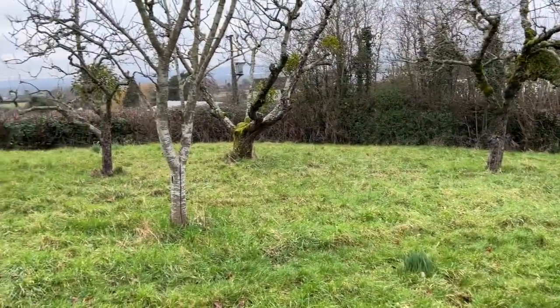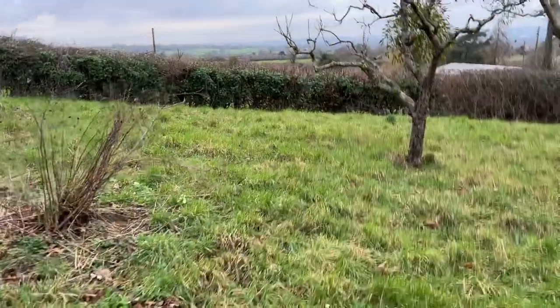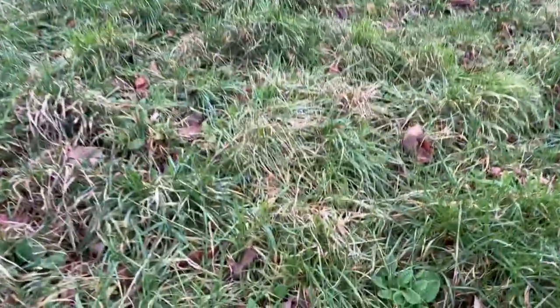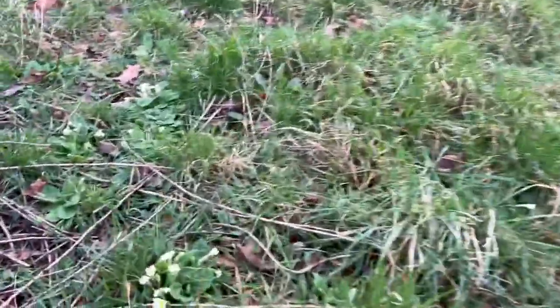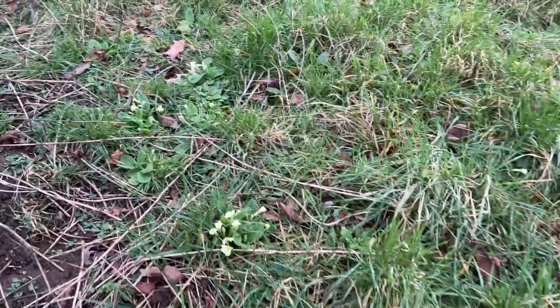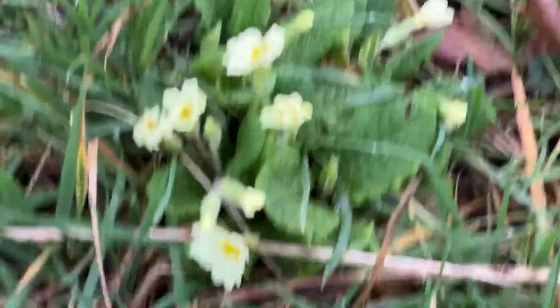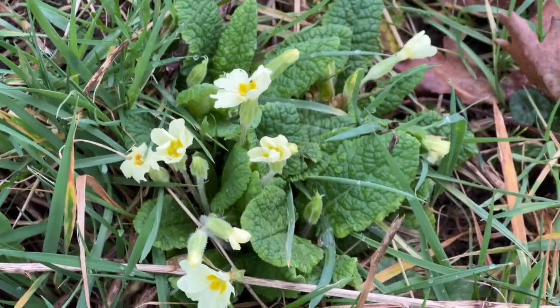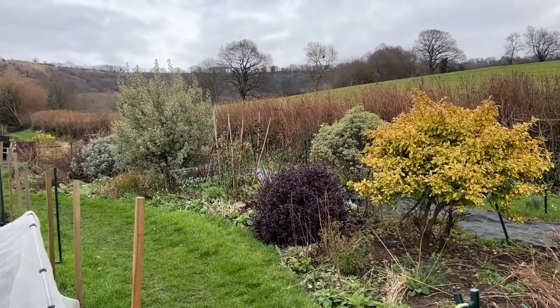Just a sign of a few primroses under the apple tree in the orchard - this should be a big mat of primroses in a couple of months' time, but there are already signs of them popping through, which seems very early. The border is not looking anything special but will hopefully look a little bit tidier next month.